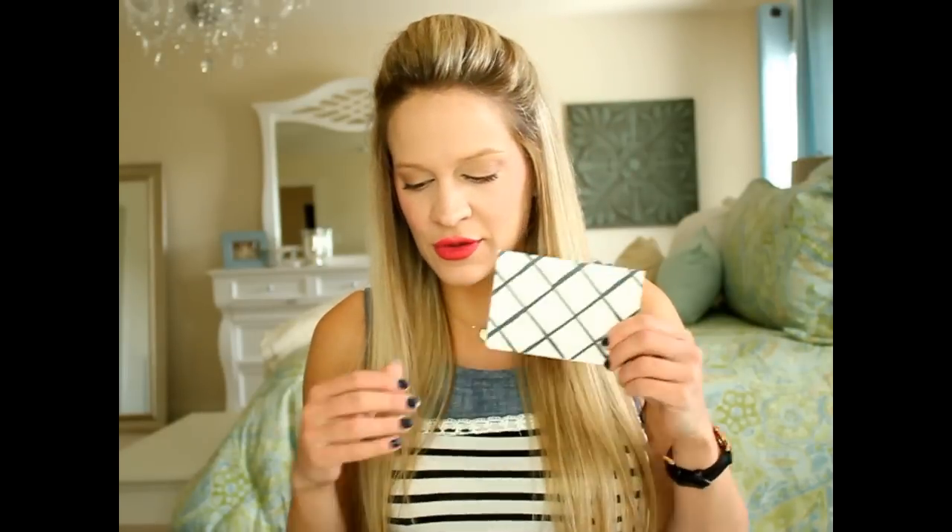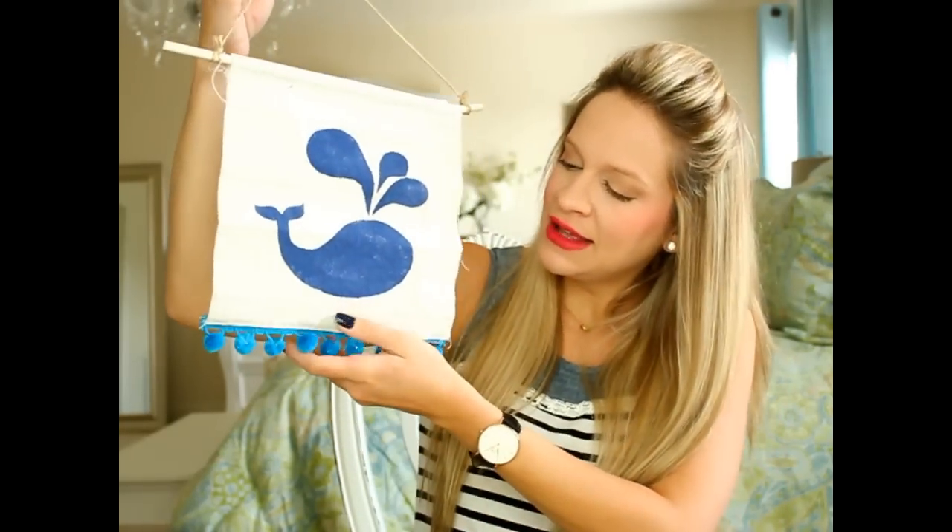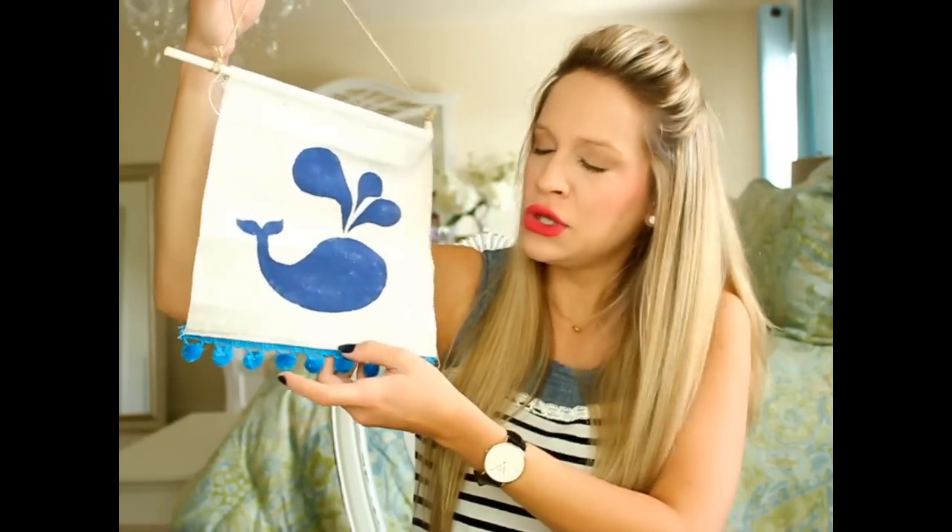Next is a present from Jessica of Our Michael Creations. Her card says 'Wishing you all the best on your new adventure with your little one.' Look at the cute little pom-pom packaging — I love that! It's a cute little whale sign, and I'm probably going to hang this on his little door. That is so cute. Thank you so much, Jessica!